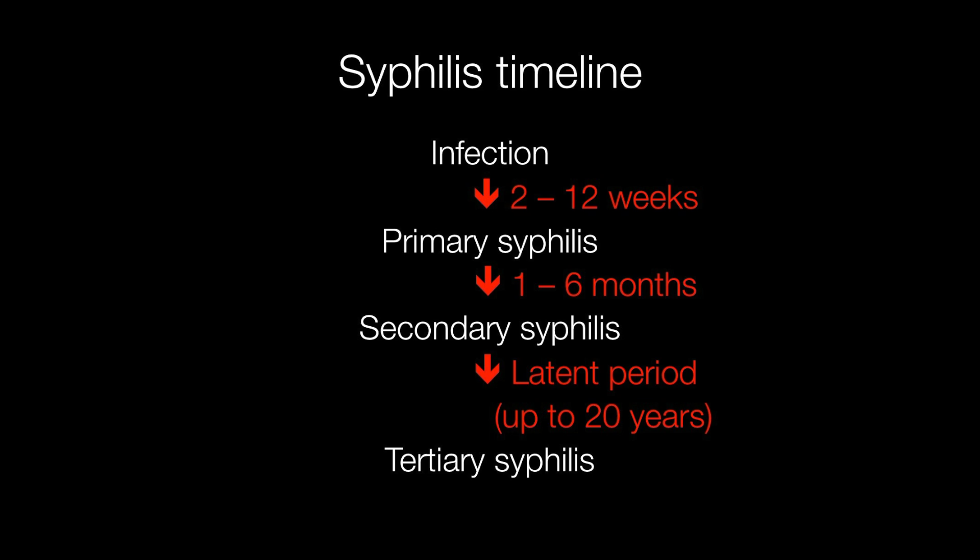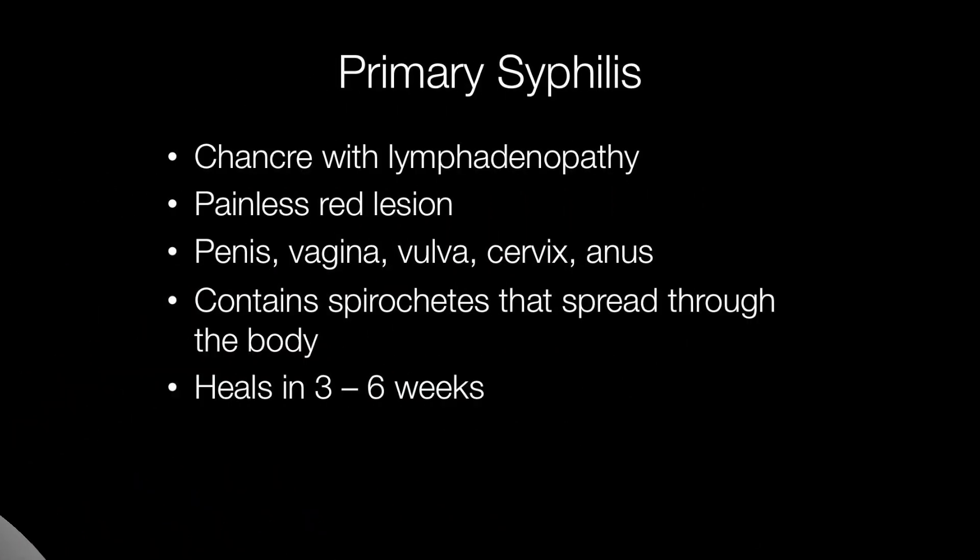This is characteristically followed by a latent period of up to 20 years, and then tertiary syphilis may develop. Primary syphilis manifests itself as a chancre with enlarged lymph nodes. The chancre is a painless red lesion that typically occurs on the penis, vagina, vulva, cervix, or anus. This lesion contains spirochetes that can then spread through the body via the blood and lymphatics.